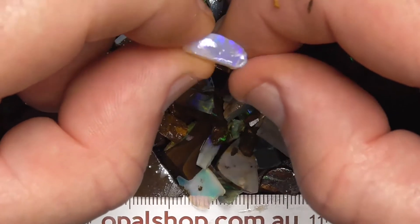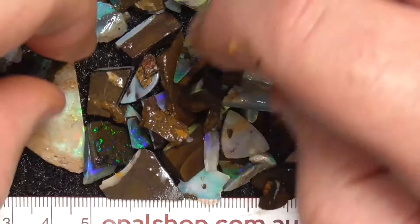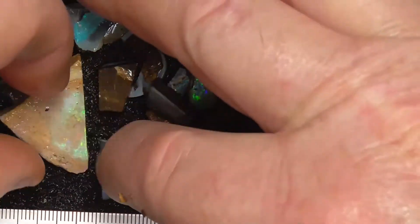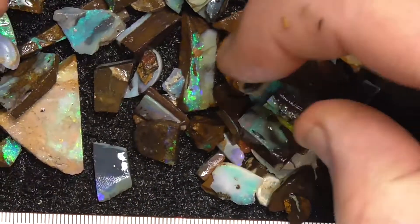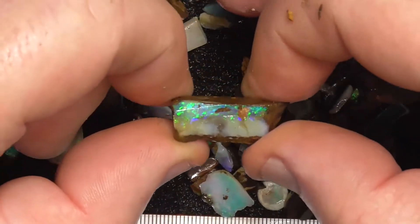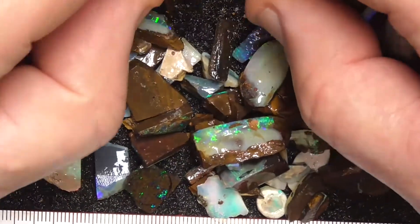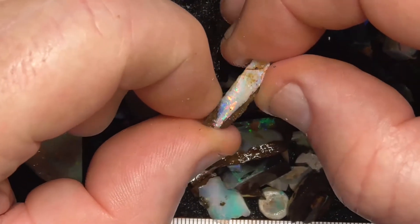A bit of crystal — I don't know where that would come from, maybe Lightning Ridge. A few pieces lend themselves quite nicely to little bright gems.